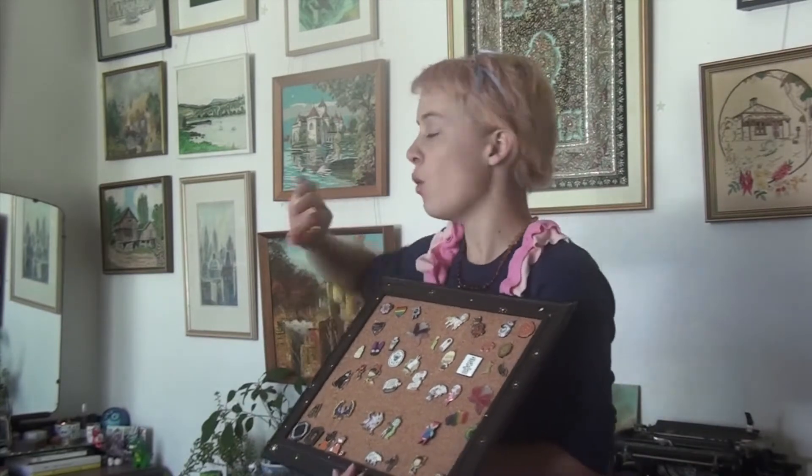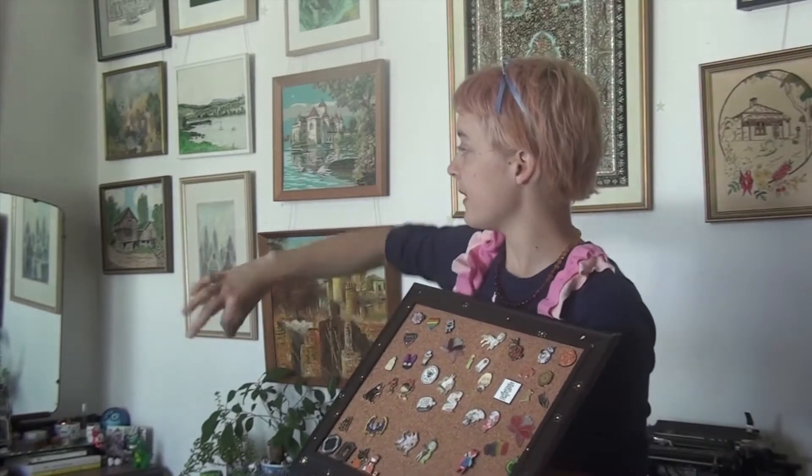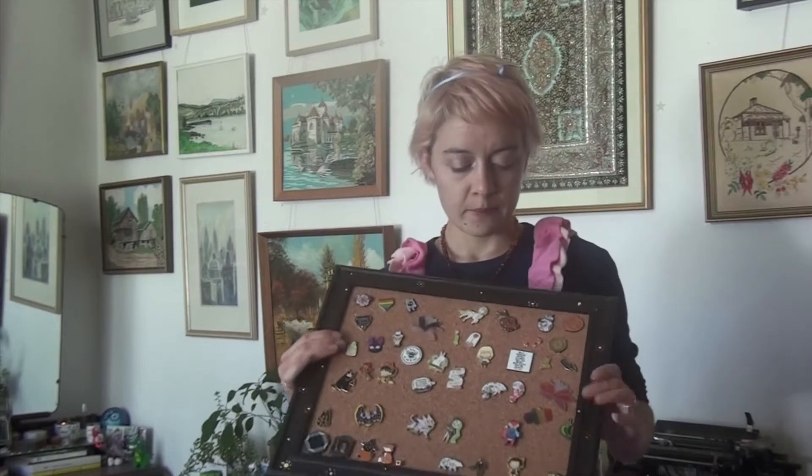I used to have my pins all strung up around my mirror on this wall. I had lights strung up around them, all pegged on pins, and it was very cute. But then I got too many pins, the lights continually fell down, and I decided I needed to change something. So after some trials and tribulations, I made this.